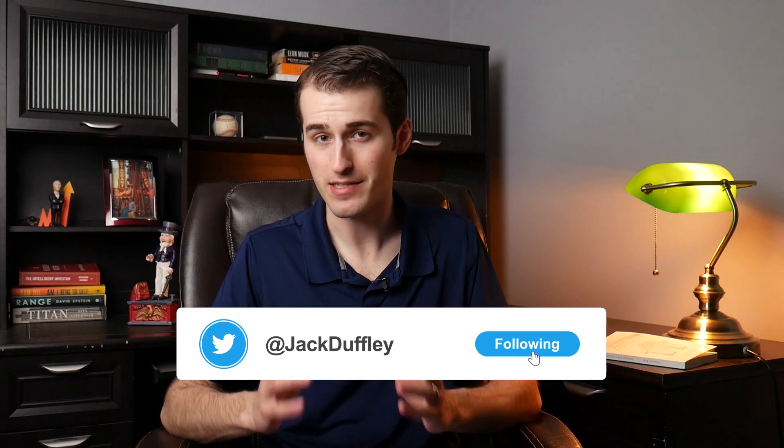My name is Jack Duffley, and I'm a real estate investor with three properties right now, including one out of state. Two of those properties have managers, and the third one is the one I'm filming from right now, but this will become a rental at some point. I also worked in property management as a career for a couple of years before I became an attorney, so I have that perspective as well.